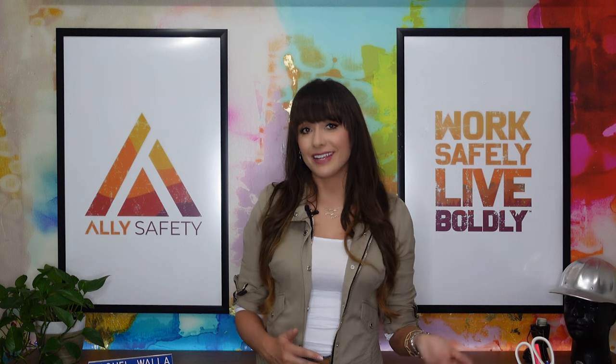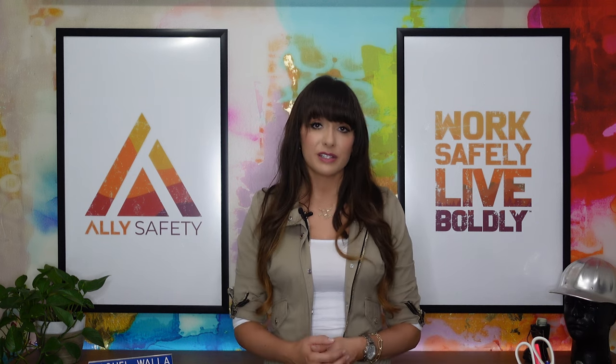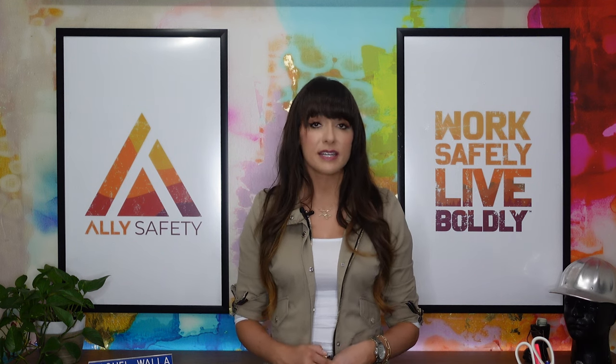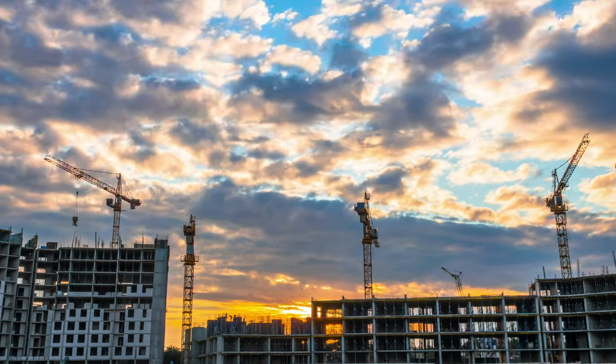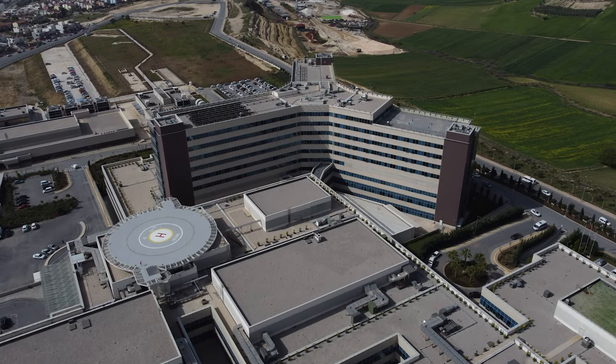If there are problems where exposures are occurring, we'll suggest solutions. Some industrial hygienists are hired in-house and others like me are consultants. Industrial hygienists can help a lot of different organizations. However, according to 2019 data from the US Bureau of Labor Statistics, the largest employers of industrial hygienists were government organizations, manufacturing companies, construction companies, scientific and technical consulting services, and hospitals.